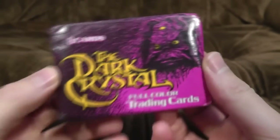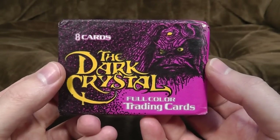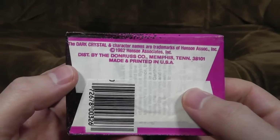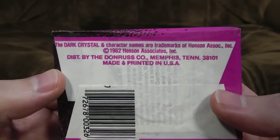The Dark Crystal was a very, very cool puppet film by the Jim Henson Studios, back in the early 80s — 1982, the cards are from, so we'll say that. Distributed by the Donruss Company, Memphis, Tennessee, 38101. Thanks for that, lads.